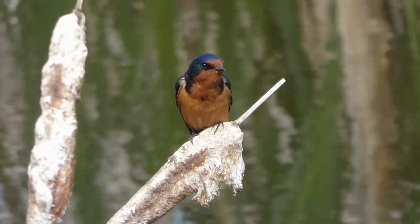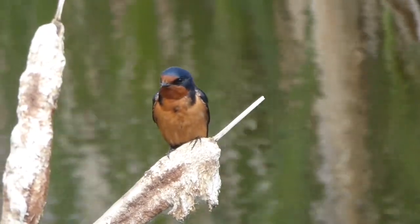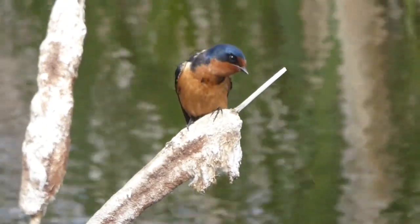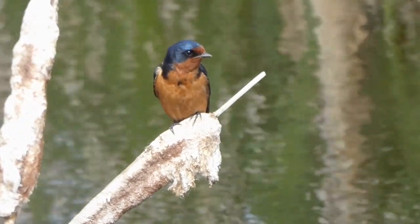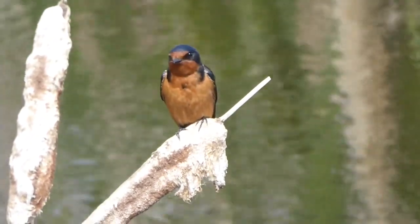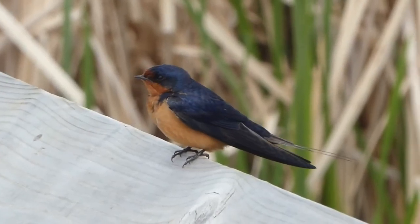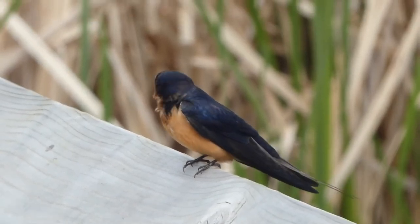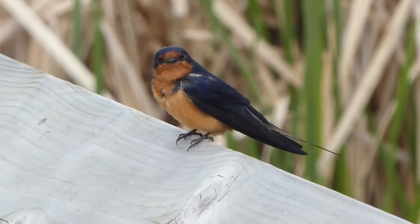We also saw a barn swallow at Big Lake. First it was sitting on a railing and then it moved to one of the bulrushes. Swallows have a very metallic sounding song, and sometimes when they perch they'll sit there and sing quite loudly. This particular swallow has a lot to say. Sorry about all the wind you're hearing in this recording — it was so windy at Big Lake, but we really wanted you to be able to hear this swallow. You can see its throat moving when it's singing.